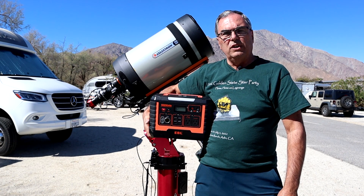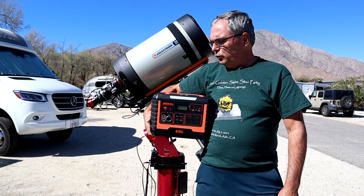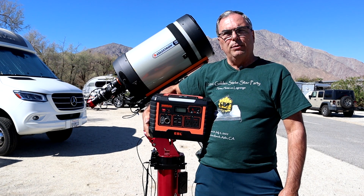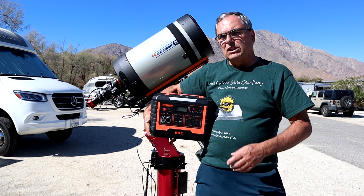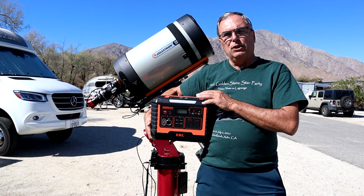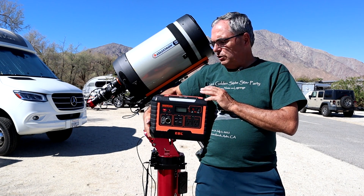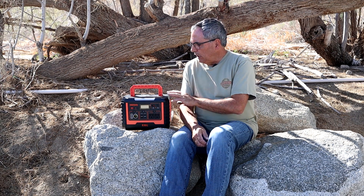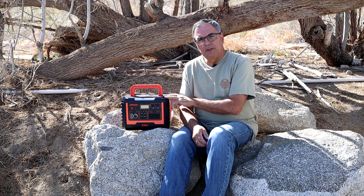If you're looking for one of these all-in-one solar generators to use when you're out in the field and you want one that's packed with lots of power but won't break the bank, you're going to want to stay tuned to this video because I'm going to introduce you to this new entry from EBL called the Voyager 1000. A few months ago, a company called EBL reached out to me and asked me if I would be willing to do a review on one of their solar generators.